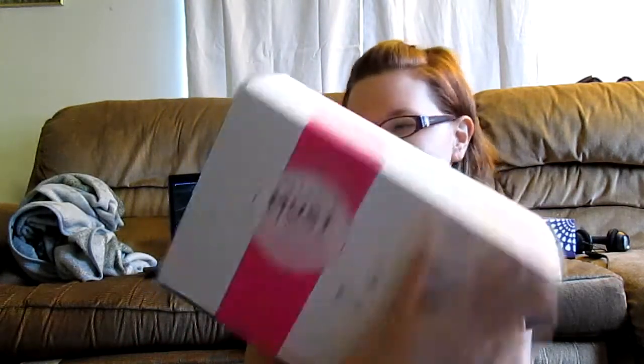Oh boy. Hi guys. Package! It is the PopSugar monthly favorites from March. This is my first ever, so I'm excited for this. It literally just came in the mail.